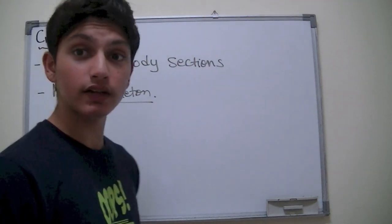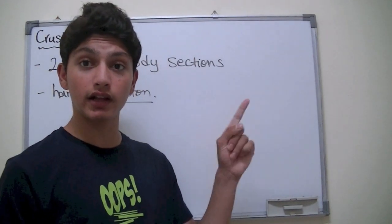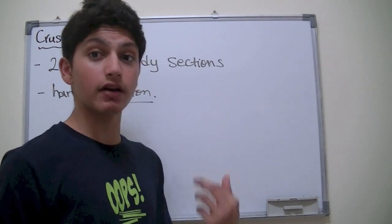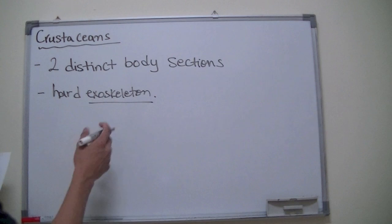If you don't know what an exoskeleton is, there's a link right here. You can click on that to learn about arthropods first and then come back to this video. So crustaceans have a hard exoskeleton.